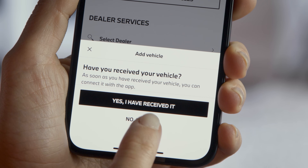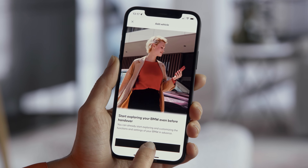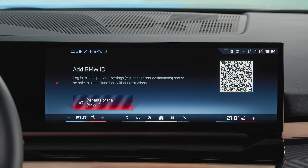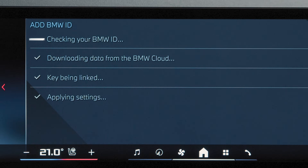Use the app in the pre-delivery mode to enjoy your new BMW even before it has been delivered. Or connect your car as shown in our other how-to video after delivery.